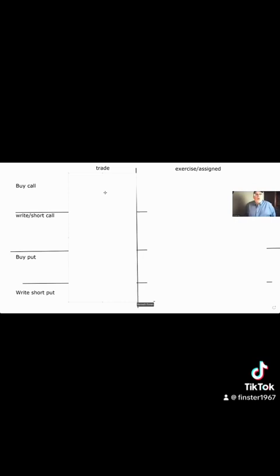So here we go. We have: buy a call, sell a call, buy a put, sell a put. I have two columns — when we trade it, and when it's exercised or assigned. If you buy the option, you exercise. If you sold the option, you're assigned.